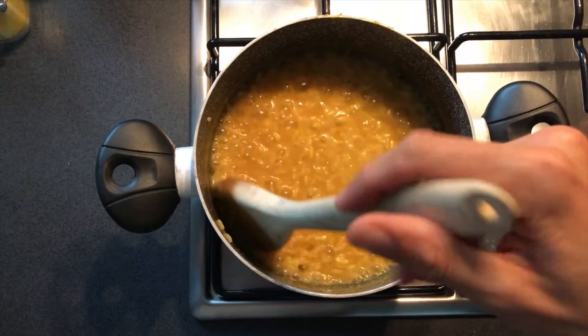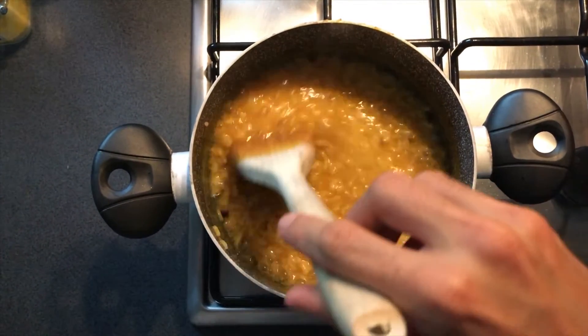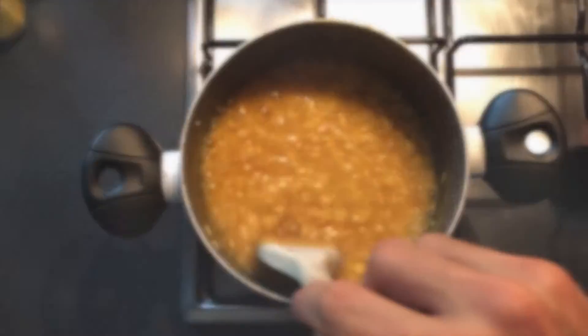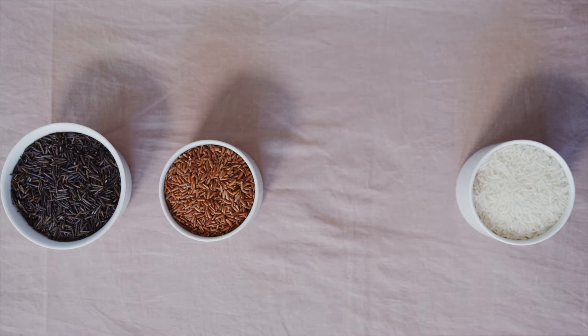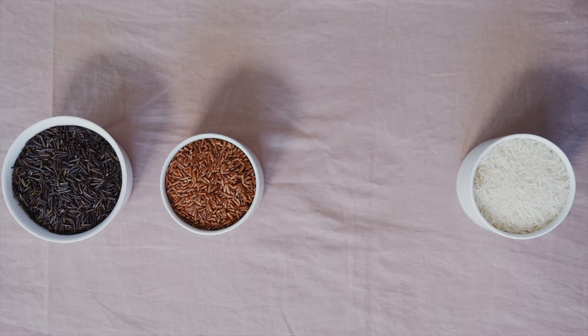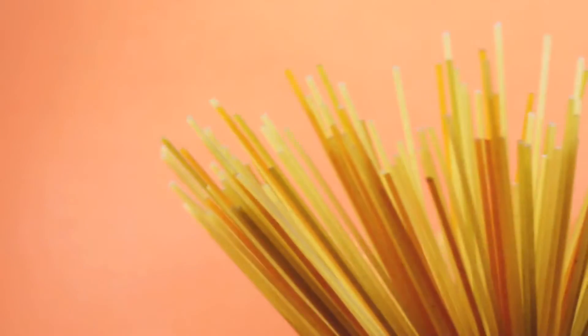With rice, you can pair it with virtually any type of sauce, from curries to stews. You can also cook and sauté rice with sauces and other ingredients, such as if you're making a fried rice or tomato-based rice like Spanish rice or jollof rice, which is a West African style of rice.